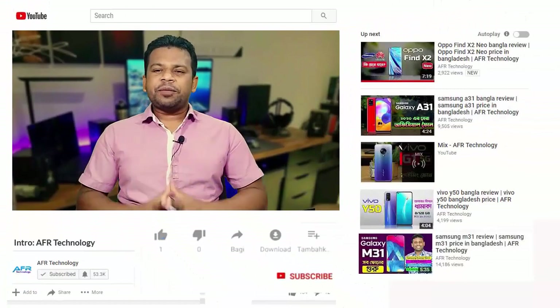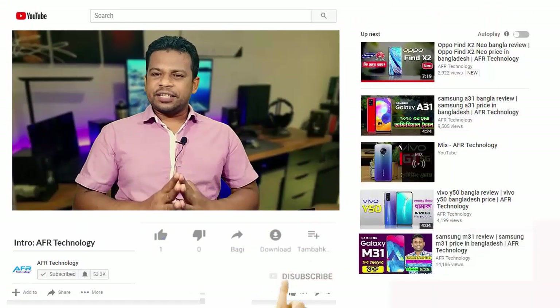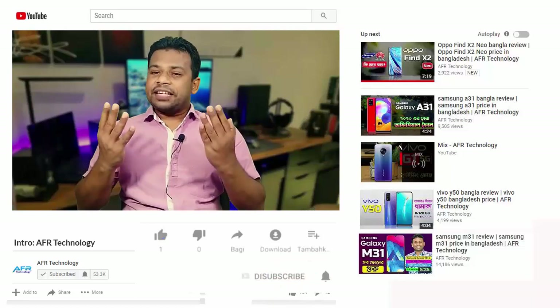If you have any questions, you will need to subscribe to our channel. So, let's get started.